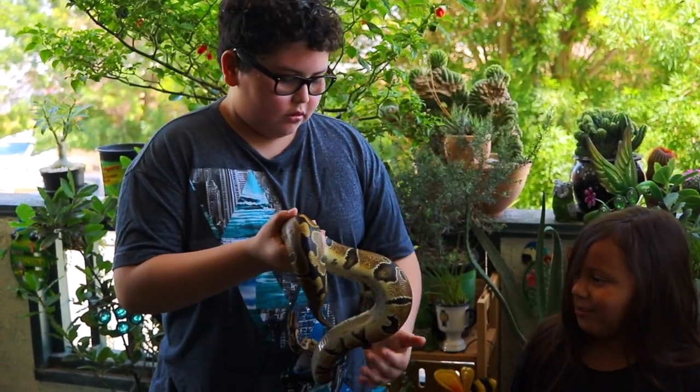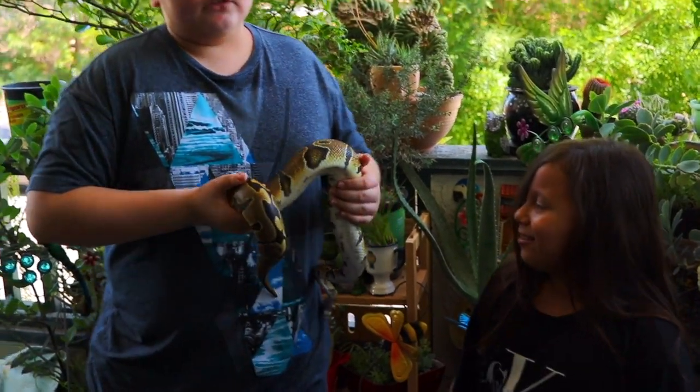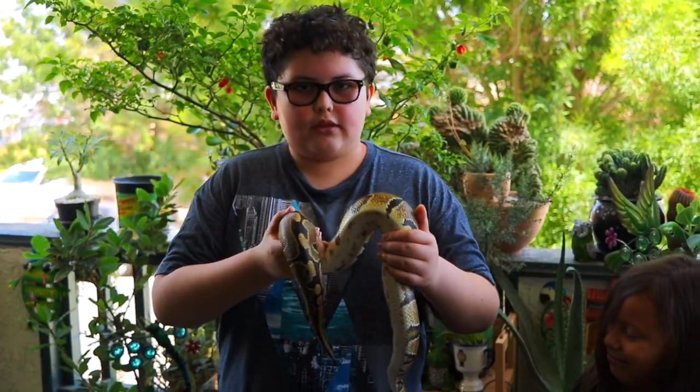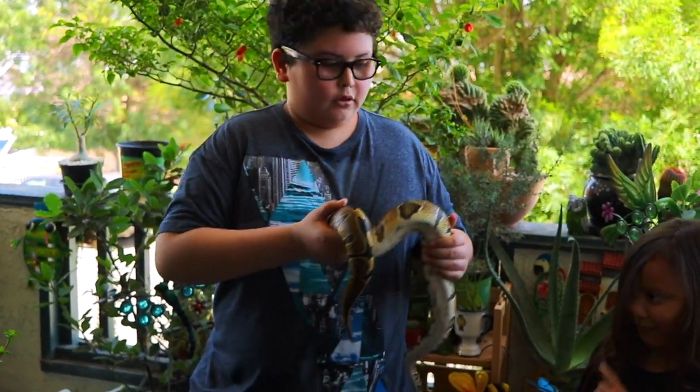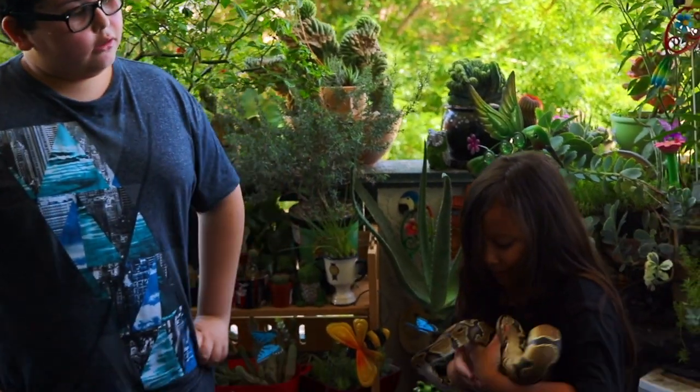Is her skin cold? See for yourself. Wait, is she going to bite me? No, because she doesn't have veins, that means that she doesn't produce venom. So, is it cold? Yes.